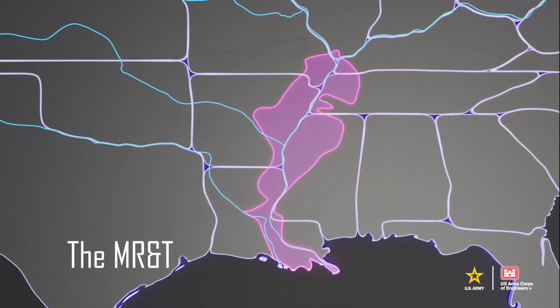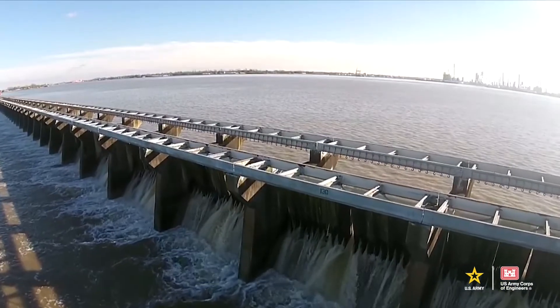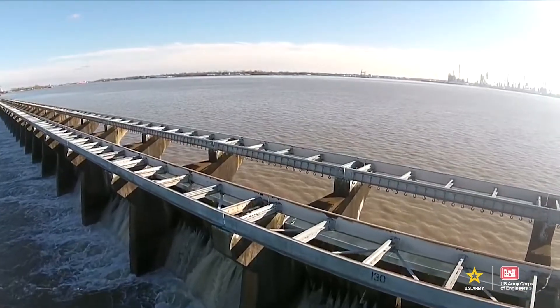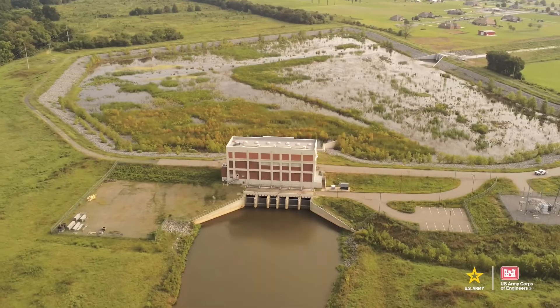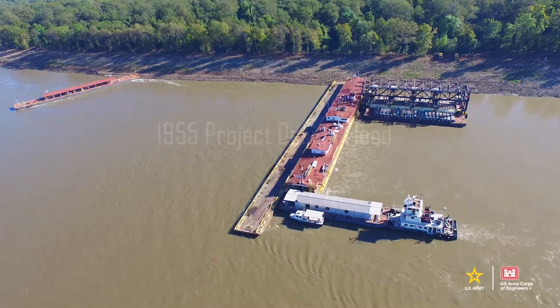The backbone of this system is 3,787 total miles of levee. Of this, 2,200 miles extend along the main stem Mississippi River. The system also includes various other features, such as floodways, headwater reservoirs, backwater areas, pumping plants, the Old River Control Structure, dredging, and channel improvements.